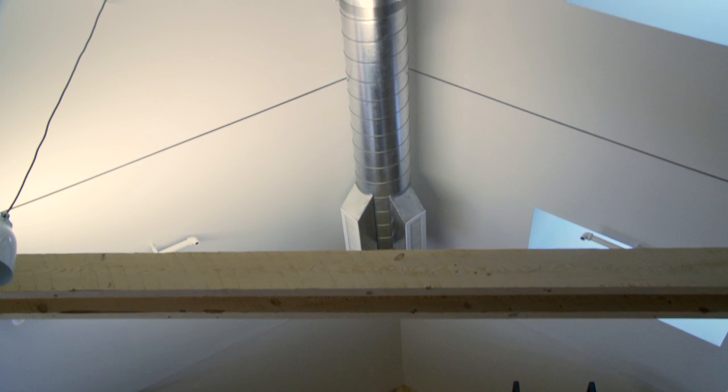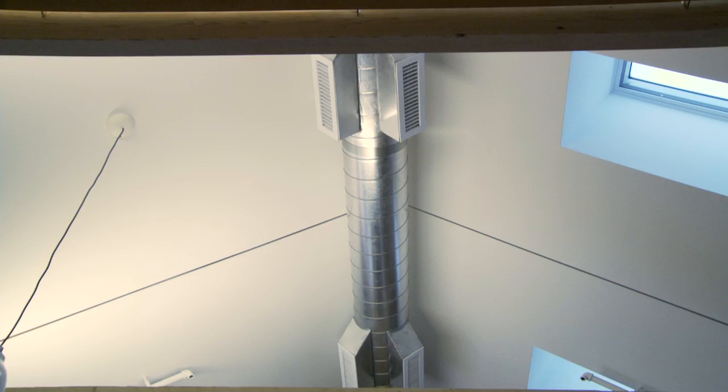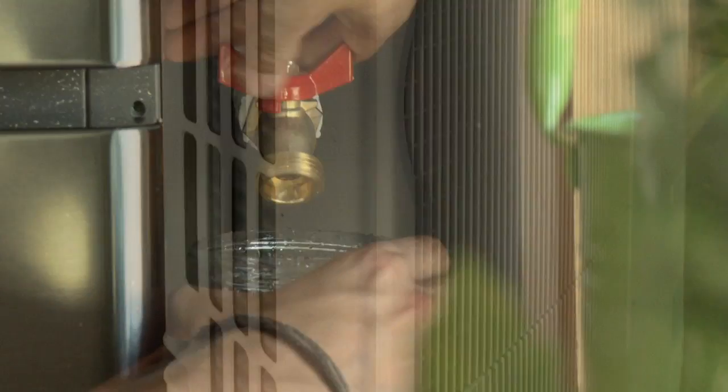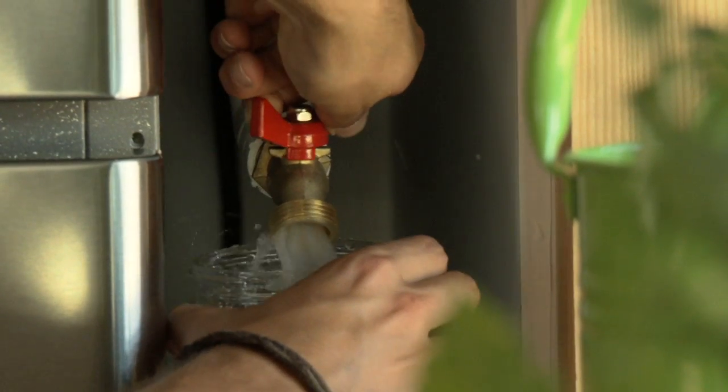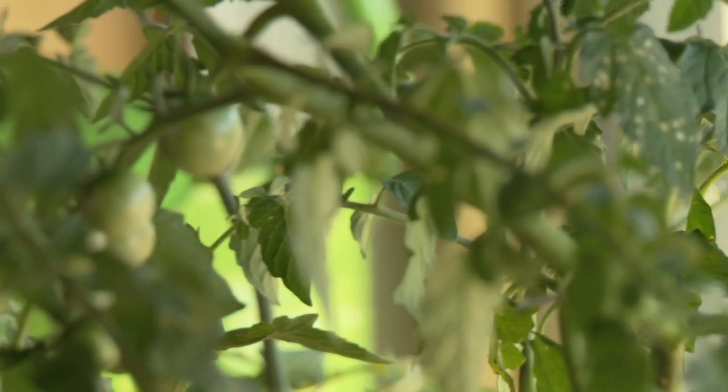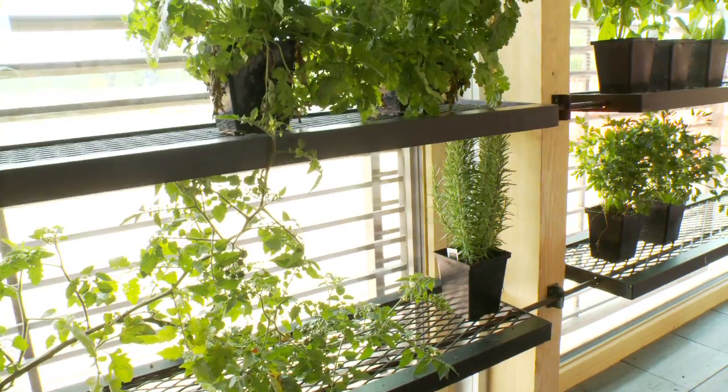Our HVAC system consists of an air-to-air heat exchanger, which can heat or cool the home, and features a variable speed compressor so that we draw only the power we need at any given point. In addition, condensation that accumulates on our air-to-air unit is piped to a spigot by the refrigerator, which we can use to water the plants by the greenhouse.